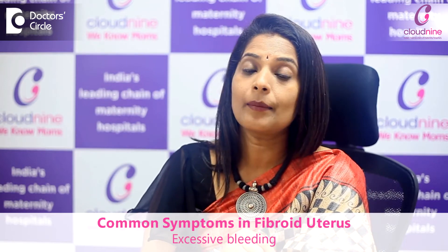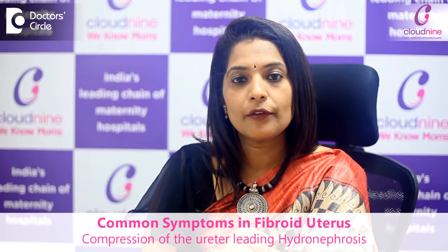Most people with fibroids can be asymptomatic, meaning they have no symptoms. But some can end up having a lot of discomfort, pain, and excessive bleeding. Sometimes, if the fibroid is very large, it can cause compression of the ureters leading to hydronephrosis, where the kidneys become enlarged. In such cases, surgery is needed.